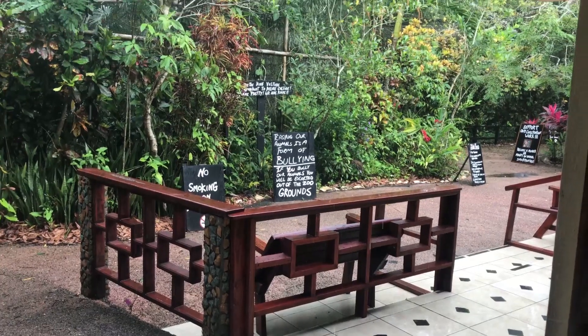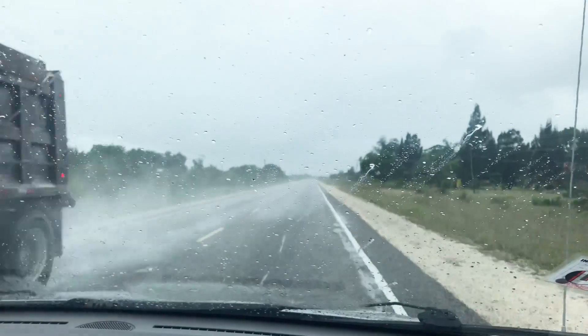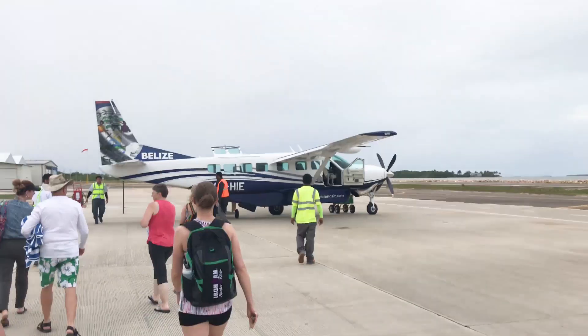Well, everybody, I hope you've enjoyed our day here. We did an amazing trip today. Unfortunately, because of the heavy rains, the cave tubing is not going to happen. When the water gets to a certain level, it rushes a little too fast and it just simply isn't the most enjoyable experience, and we always want to have the best experience possible. Time to climb on the plane and head back to San Pedro.